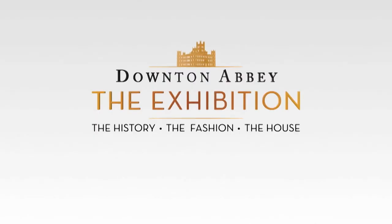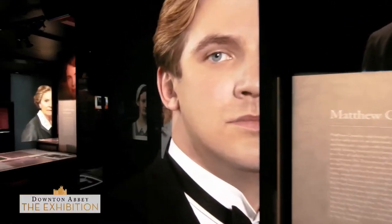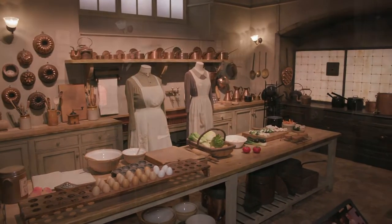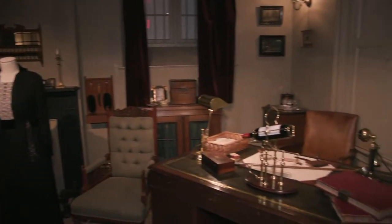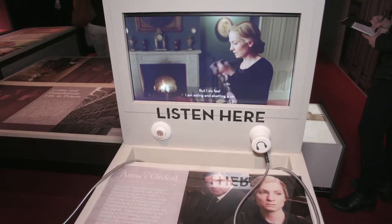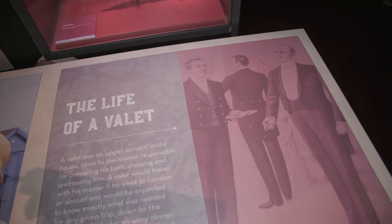It is my happy duty to welcome you to the world of Downton Abbey. Downton Abbey the exhibit, based on the beloved TV show, transports you to the post-Edwardian England where the characters in the iconic house come to life. Guests are immersed in the fascinating social history, culture, and some of the most memorable moments from the show's six-season run.